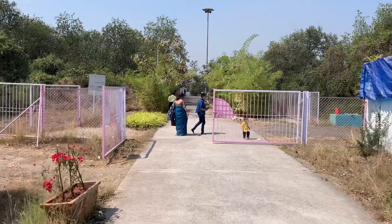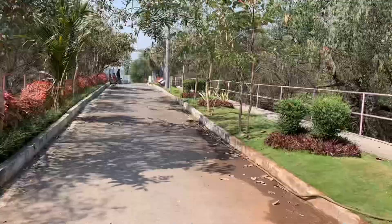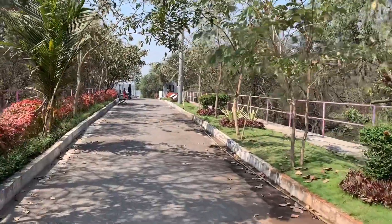Now that we have seen the information center, let's walk towards the jetty and see if we can spot any birds.